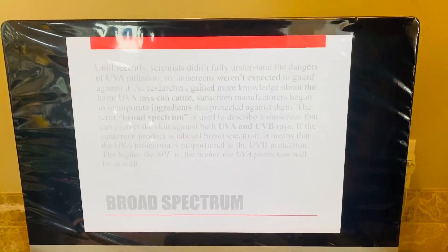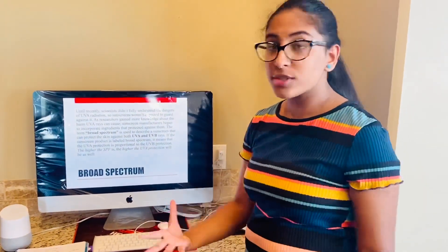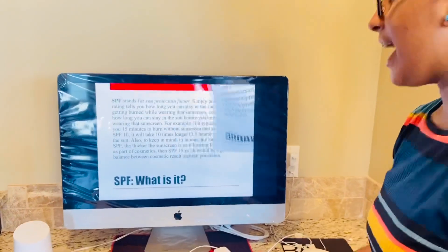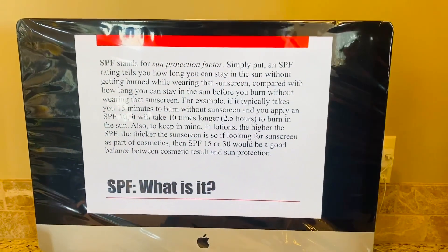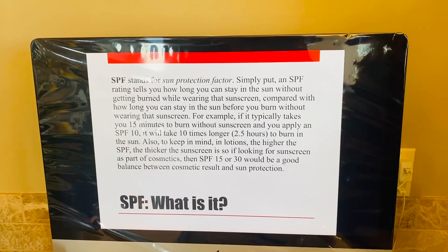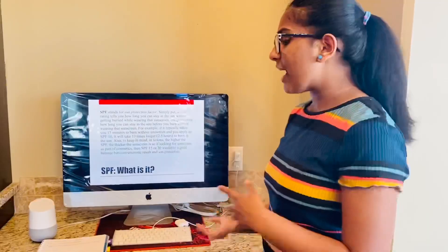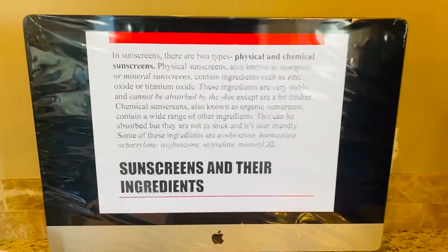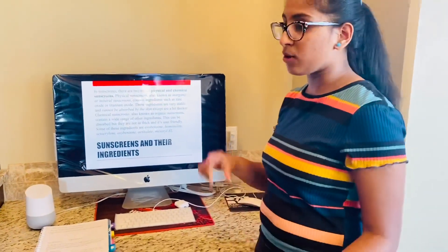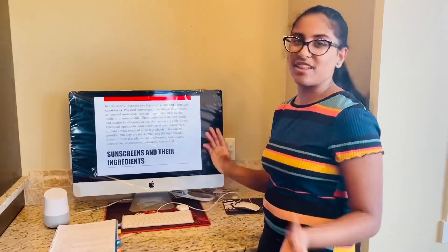Now I'm going to talk about sunscreens. Broad spectrum is the term used to describe a sunscreen that can protect skin against both UVA and UVB rays — scientists recently found out the full dangers of UVA. SPF stands for sun protection factor. It typically takes about 15 minutes to burn, so if it says SPF 10 or SPF 60, it'll take 10 to 60 times longer. SPF 15 and 30 do a better job in cosmetic appearance. There are two types of sunscreens: physical and chemical. Physical sunscreens are a bit thicker but are not absorbed by the skin — that's a good thing. Chemical sunscreens are very user-friendly and not as thick, but they do get absorbed by the skin.